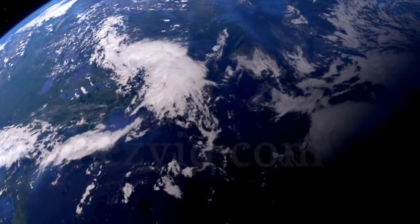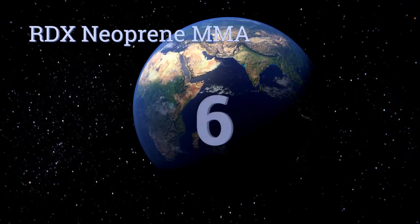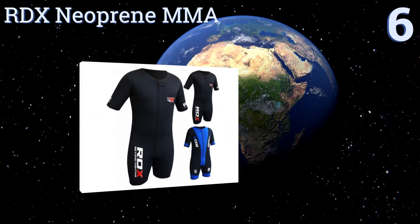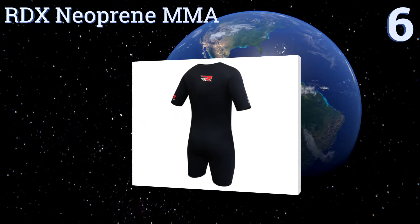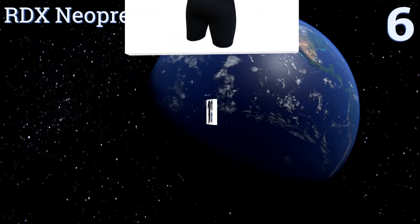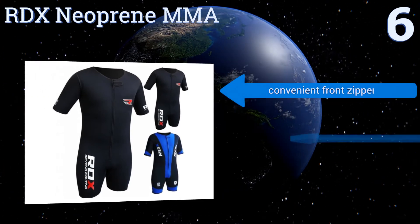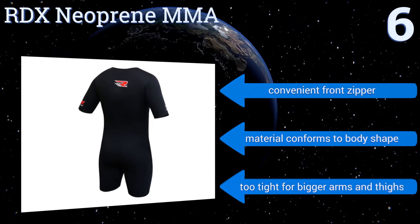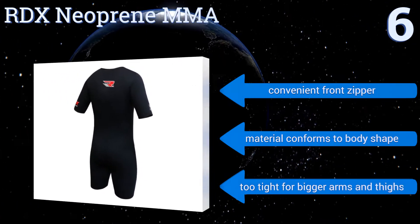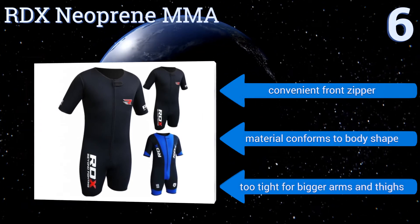At number six, available in blue or black, the RDX Neoprene MMA is a terrific option for those looking to tone up and shed extra weight quickly. It comes in sizing options up to 3XL, but be sure to choose the right one as it's designed for a very snug fit. It comes with a convenient front zipper and the material conforms to your body shape, however it is too tight for bigger arms and thighs.